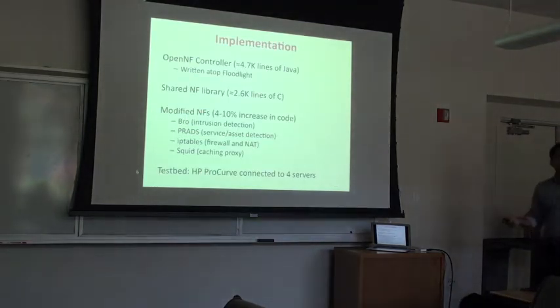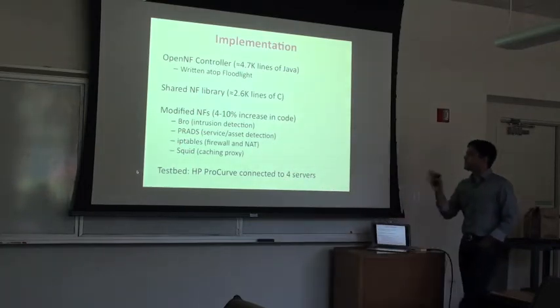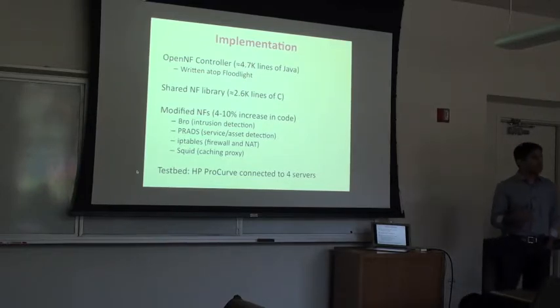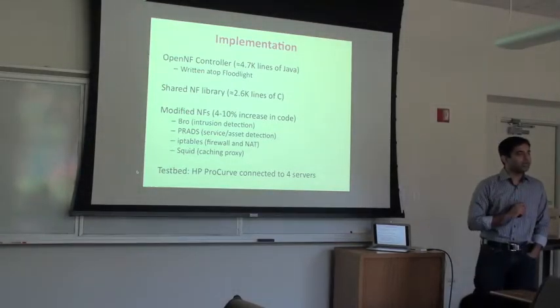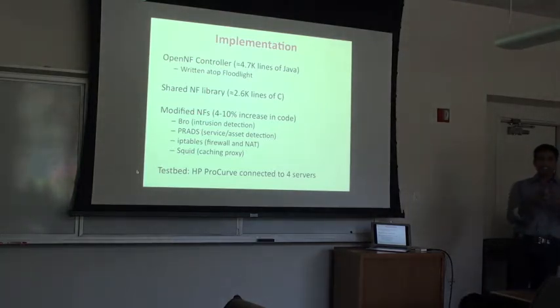Going back to earlier questions: BRO is probably the most complex middlebox we modified. We also looked at a bunch of others. There's roughly a 4–10% increase in code size. The amount of changes varied — Squid was particularly challenging because of TCP socket state serialization and deserialization. In general, modifications were bounded to about 10% of each middlebox's code base. We wrote the controller as a plug-in to Floodlight. Results are from a testbed with an HP ProCurve switch connected to servers acting as middleboxes, the OpenNF controller, and traffic generators.